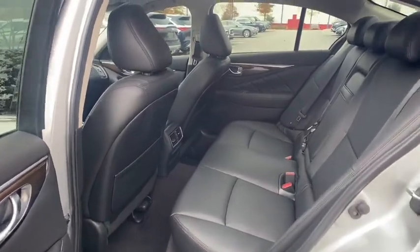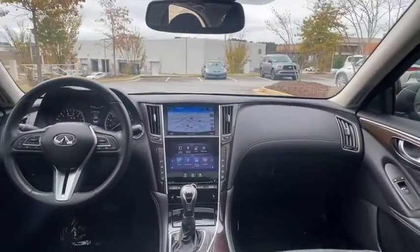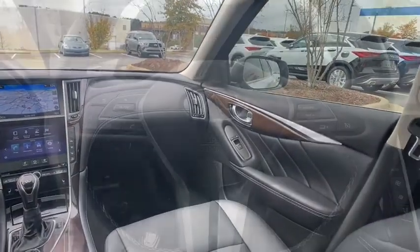Backup camera, steering wheel audio controls, power passenger seat, stability control, traction control, keyless entry, anti-lock braking system, Bluetooth.